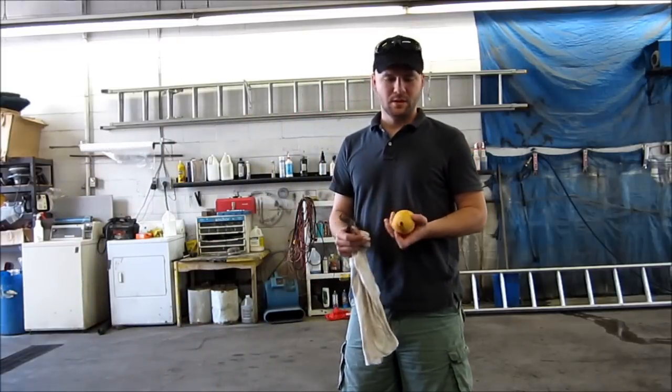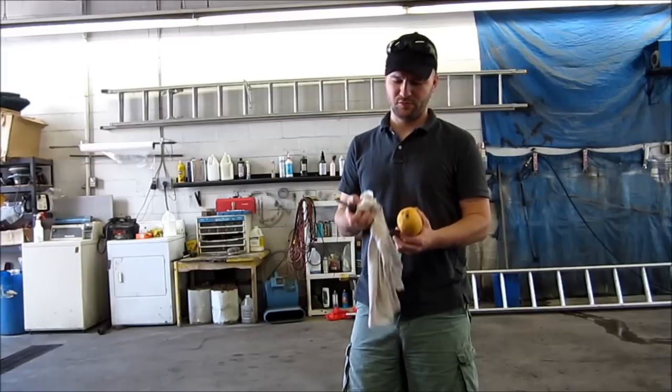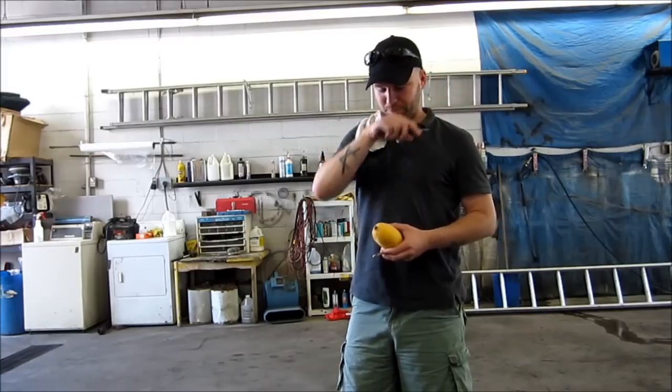I like mangoes. This mango is from Pakistan. Pakistan has great mangoes. I'm going to show you how to eat a mango properly.